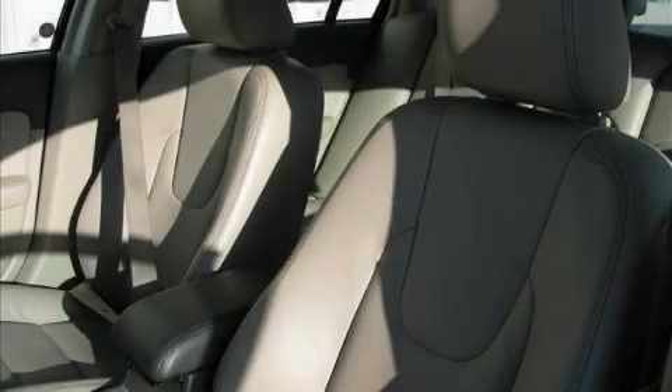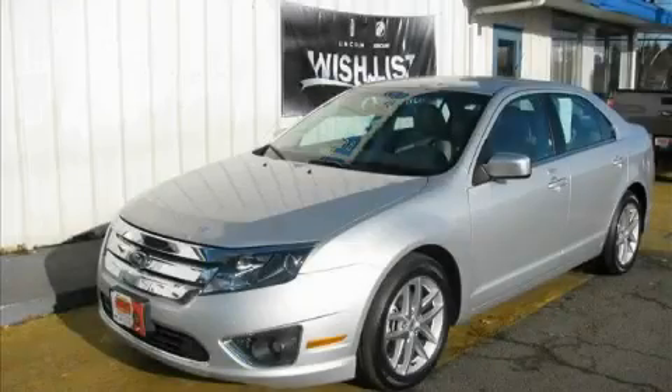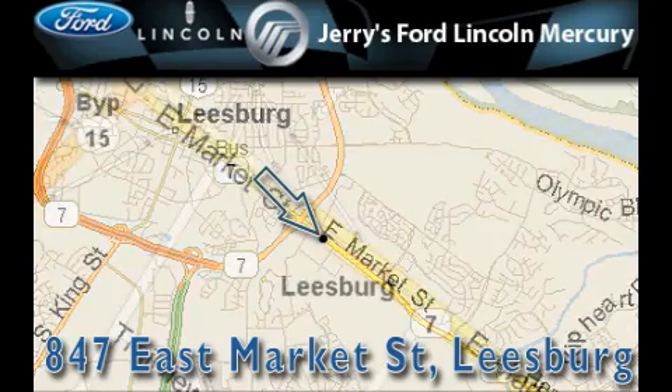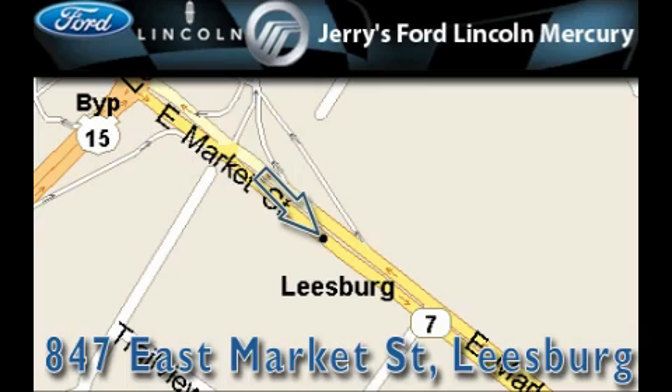Contact us today and schedule your opportunity to see this car in person. Jerry's Ford Lincoln Mercury is located at 847 East Market Street in Leesburg. Our goal is to exceed all of your expectations to ensure that you'll return for future visits.